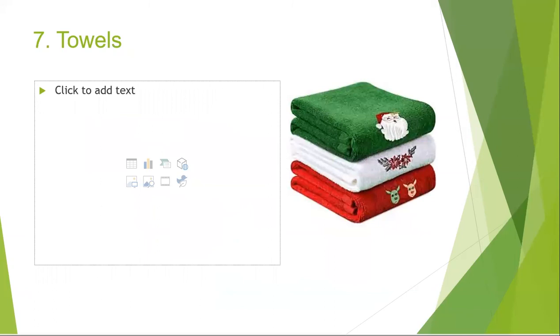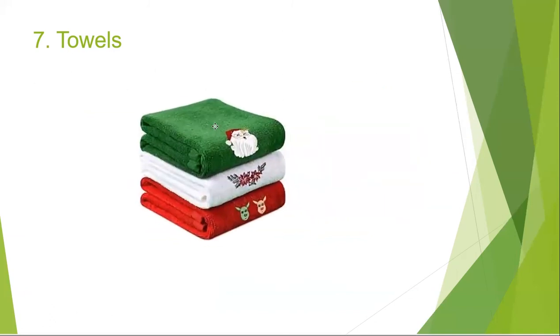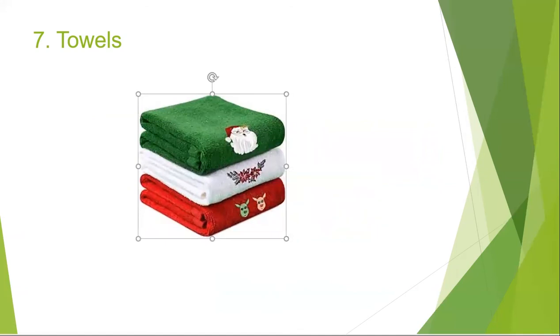Lastly, we need towels. We may assign color codes for towels according to their uses. In our laboratory, we use white for utensils, green towels for drying hands, and red towels for wiping tables and counters.